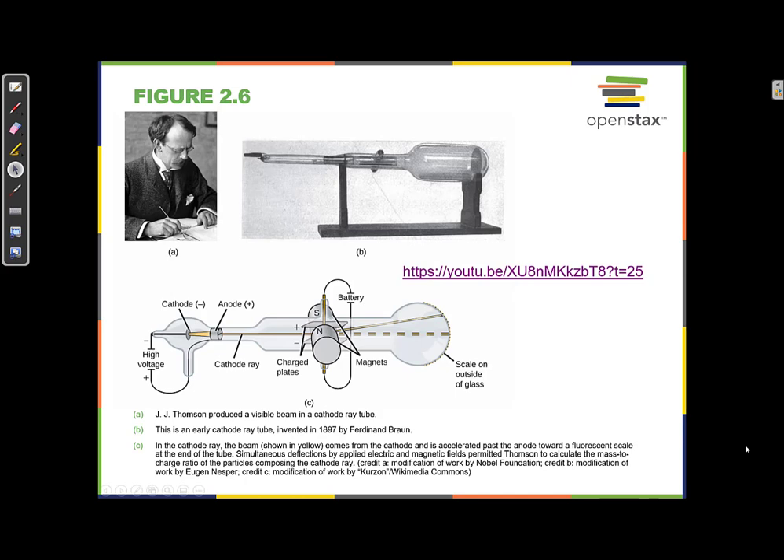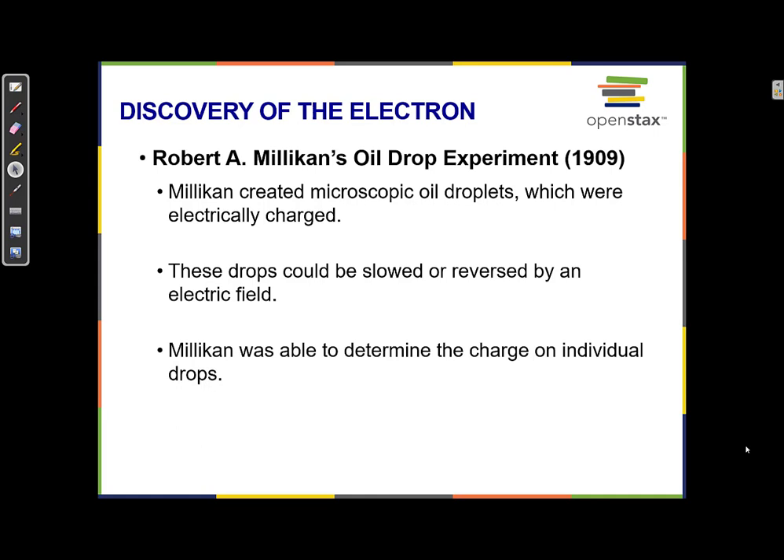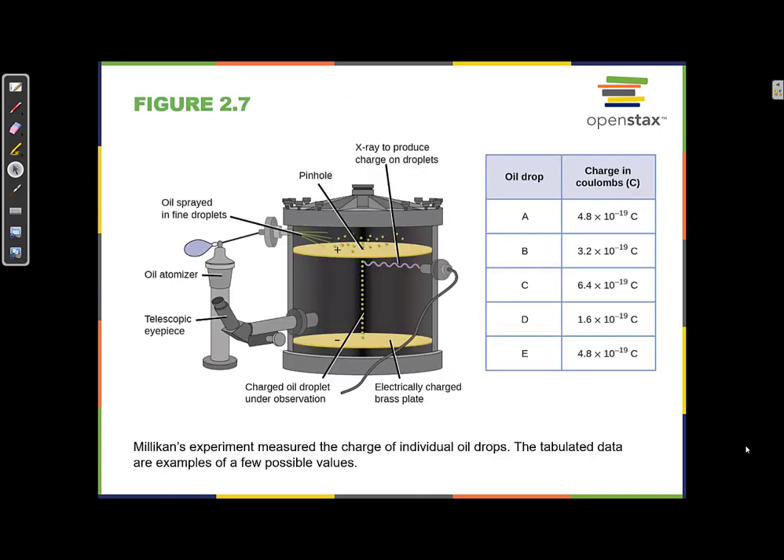Another important experiment in the discovery of the electron was Millikan's oil drop experiment. Millikan created microscopic oil droplets which were electrically charged, and he could speed the drops up, slow them down, or reverse them using an electric field. Since the drops were so small and were getting a charge, he figured they were only getting a charge of minus one, or minus two, or minus three — a small integer multiple of some fundamental number.